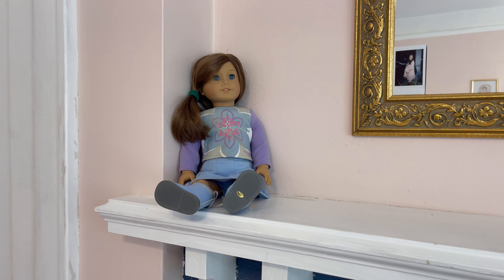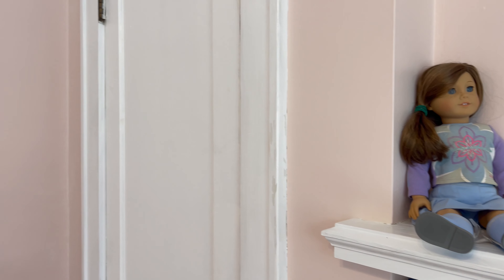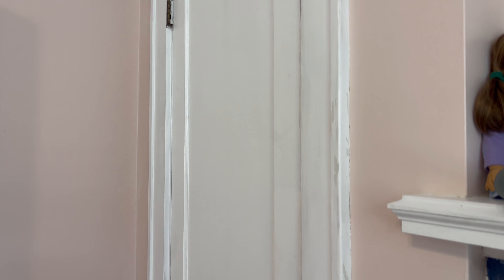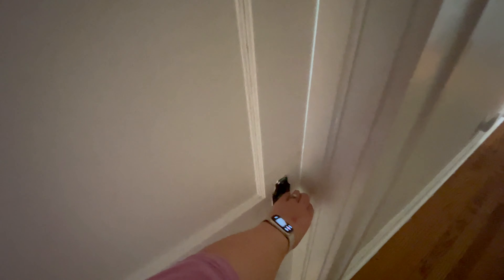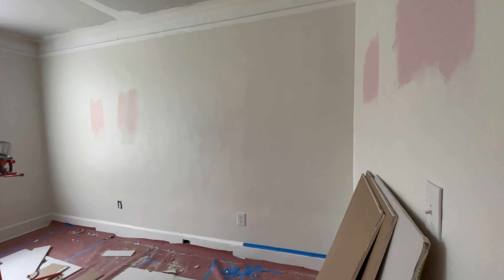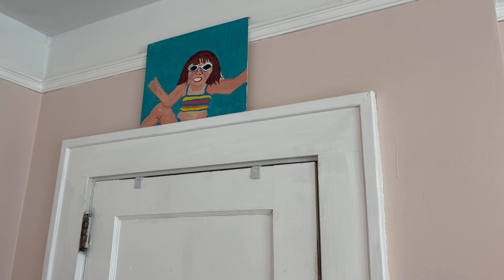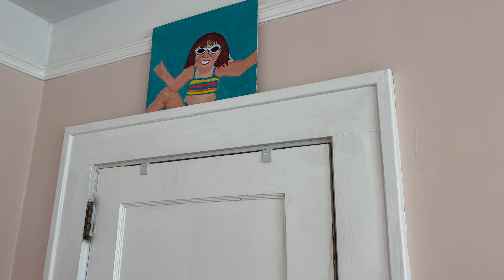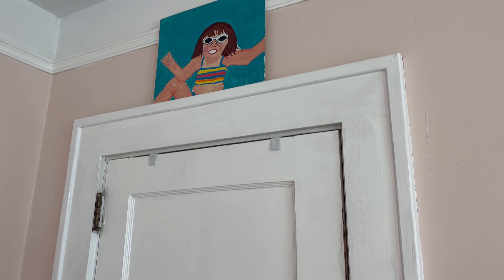Here is my American Girl doll — it's one of the 'Just Like Me' dolls. Her name is Elizabeth and my name is Elizabeth, so I figured it would be cute to put in here and it'll be her first American Girl doll. Her closet is kind of a mess so I'm not going to show that. Up top we have this painting my aunt did of a picture of me, which I thought was sweet to put in here.